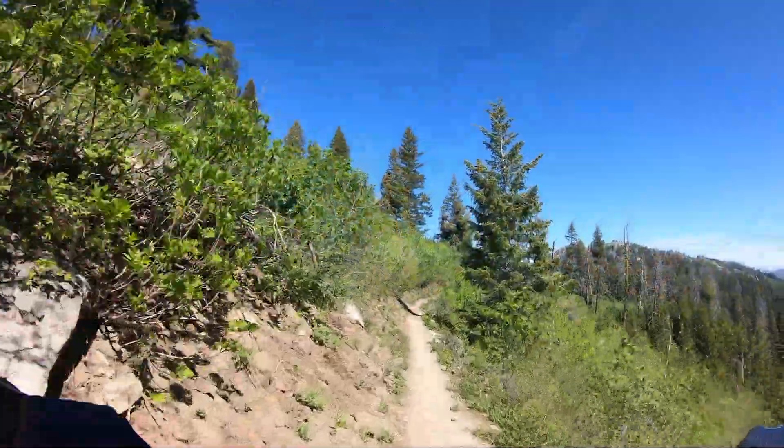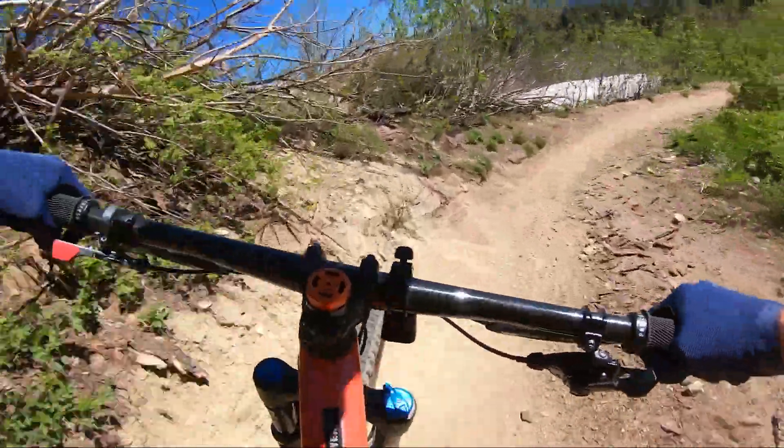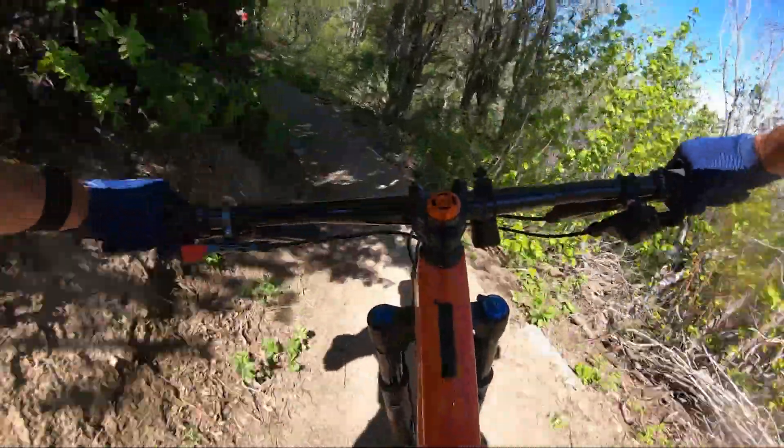Your hill climbing efforts will once again be rewarded by a fast downhill section of singletrack that traverses a logging area.